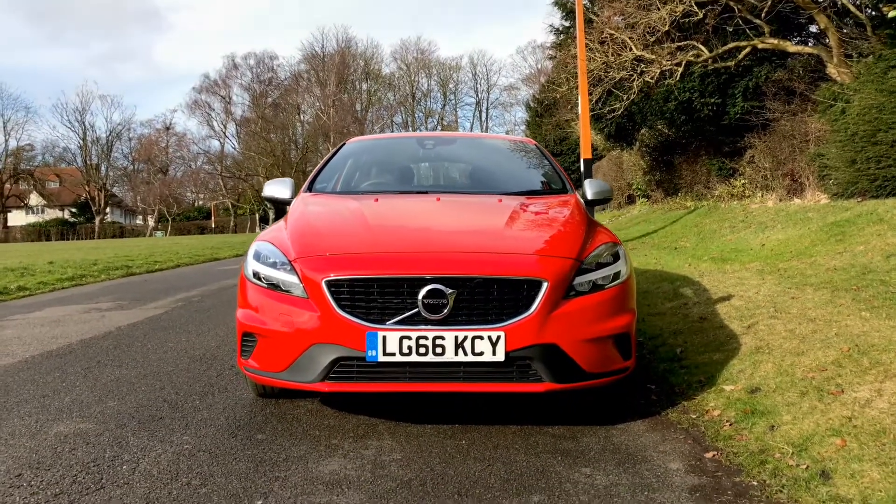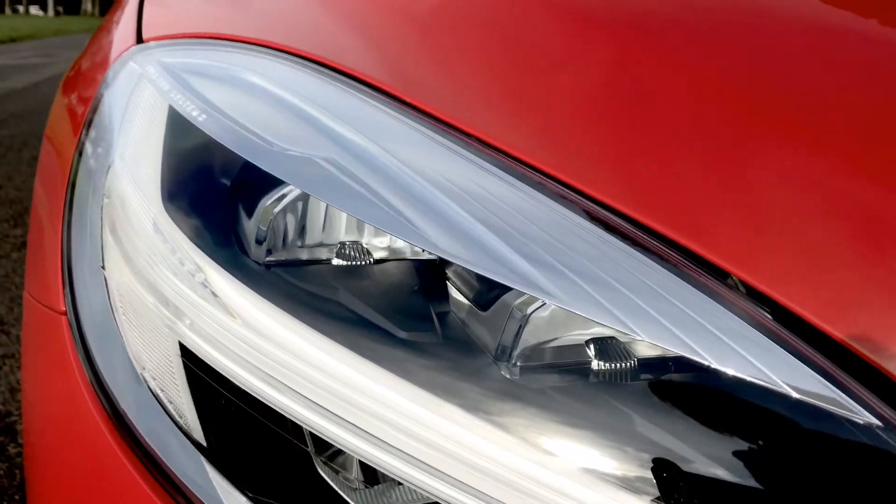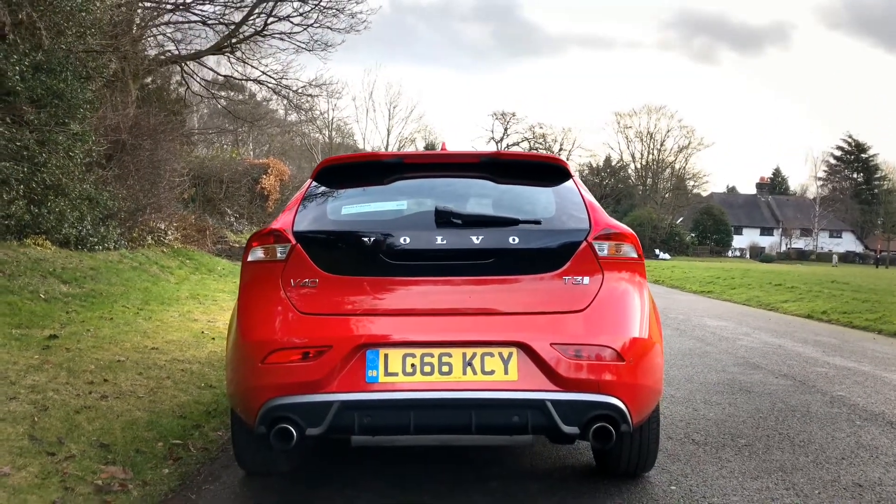Up front it receives the XC90 treatment with stunning headlamps now incorporating Volvo's Thor Hammer signature style daytime running lights. In true facelift style they've added a new, posher, fancier grille. At the rear, the story remains exactly the same as before. In addition, Volvo have added some new colours, new trim options, and new alloy wheel finishes.